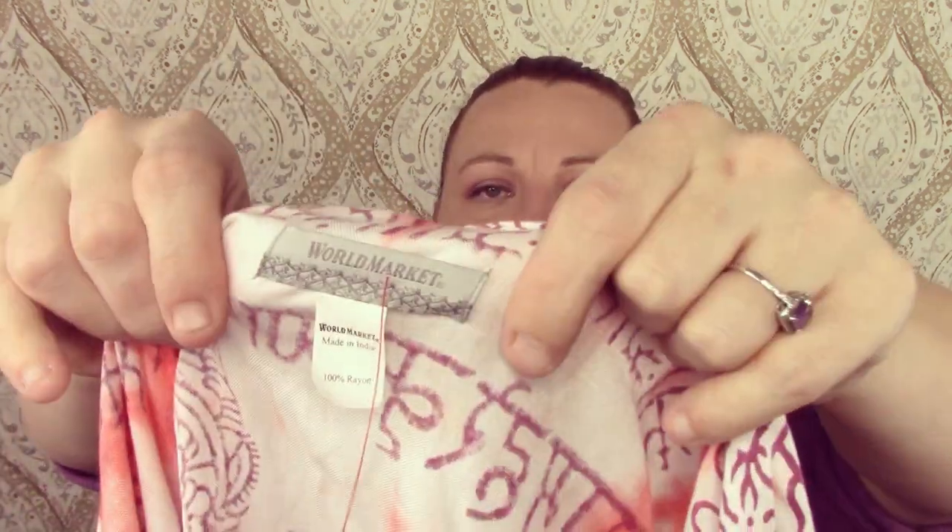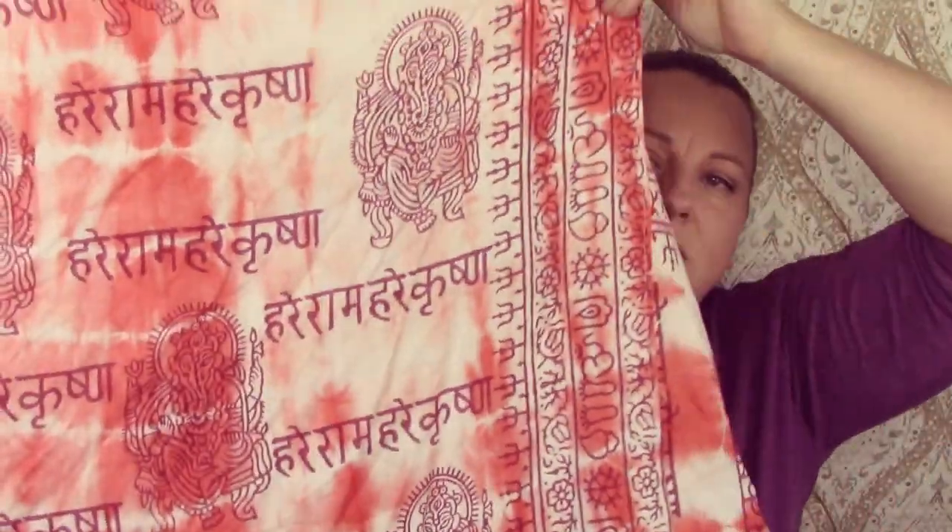This is from World Market and it is a kimono, 100% rayon. I remember the first time I found something from World Market — I always thought it was a grocery store. There's one in Columbia I've passed many times. Apparently they sell clothes, which I didn't know until I started going to bins and found these really cute pajama pants. I think I sold those on my Poshmark closet when I first opened it. It's this gorgeous kimono — just in time for festival season.